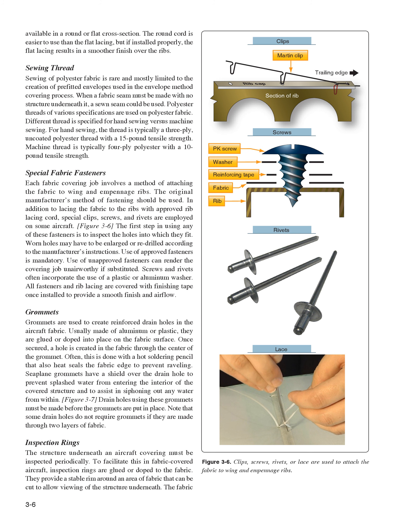Special Fabric Fasteners. Each fabric covering job involves a method of attaching the fabric to wing and empennage ribs. The original manufacturer's method of fastening should be used. In addition to lacing the fabric to the ribs with approved rib lacing cord, special clips, screws, and rivets are employed on some aircraft. The first step in using any of these fasteners is to inspect the holes into which they fit. Worn holes may have to be enlarged or re-drilled according to the manufacturer's instructions. Use of approved fasteners is mandatory; use of unapproved fasteners can render the covering job unairworthy. Screws and rivets often incorporate the use of a plastic or aluminum washer. All fasteners and rib lacing are covered with finishing tape once installed to provide a smooth finish and airflow.